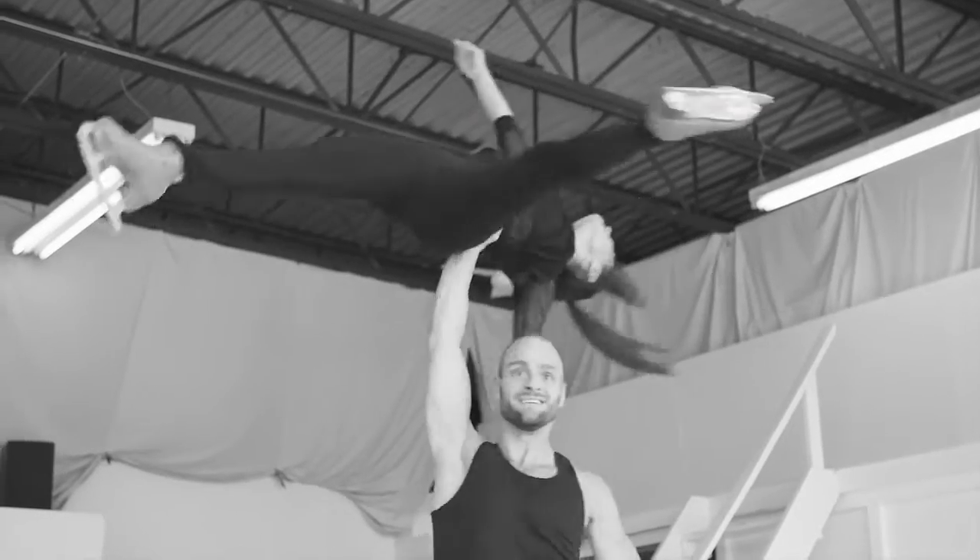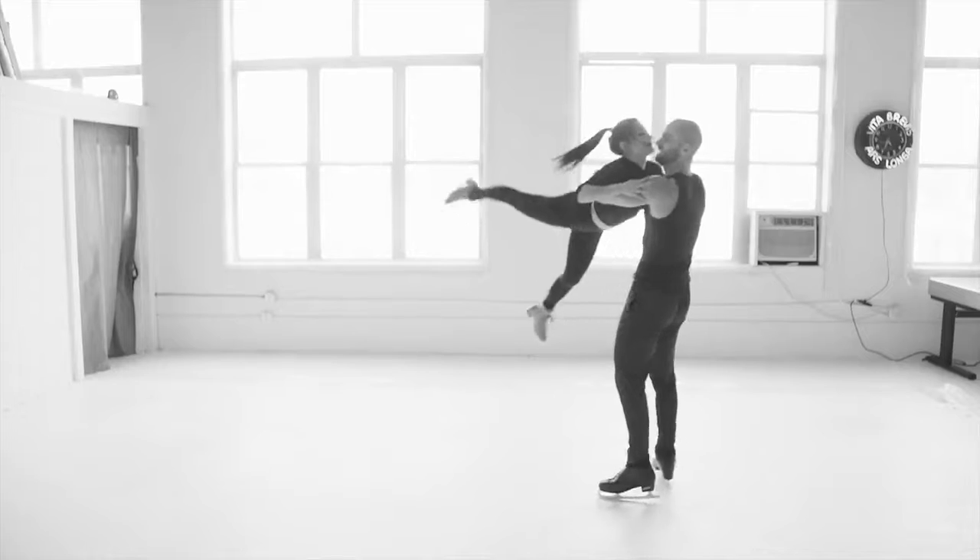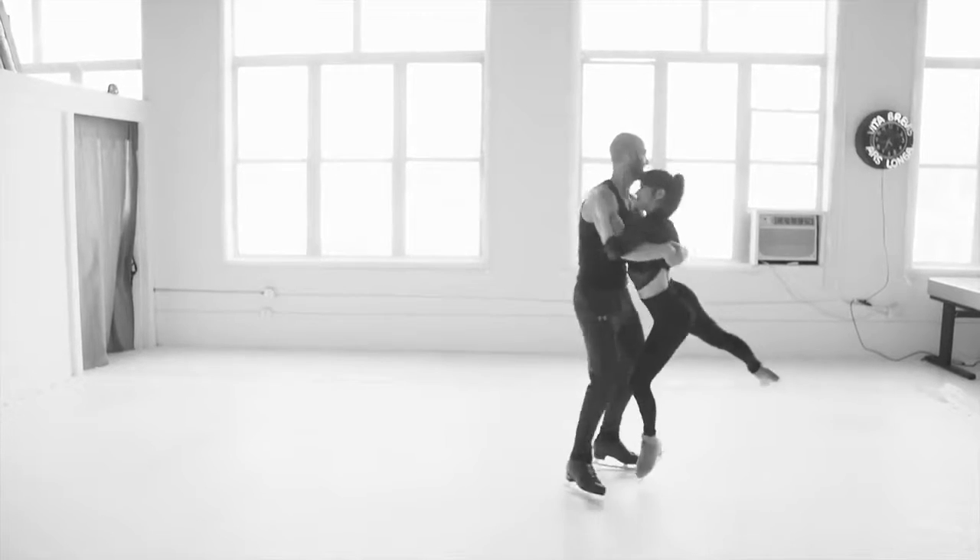We tried to do some high lifts with low lifts, maybe connecting a little bit and presenting each other. But we were trying to be cute about it — have a little bit of eye contact and just kind of be playful and happy.